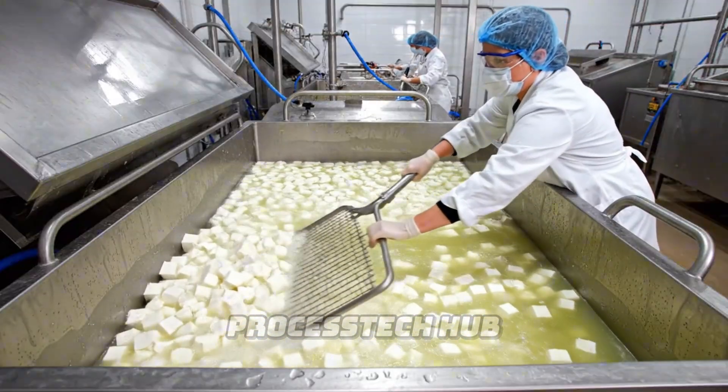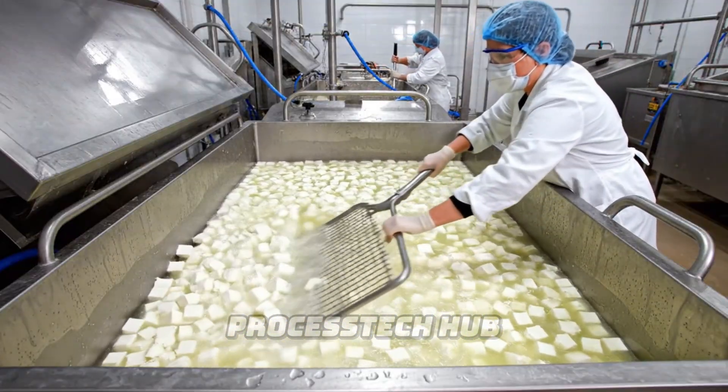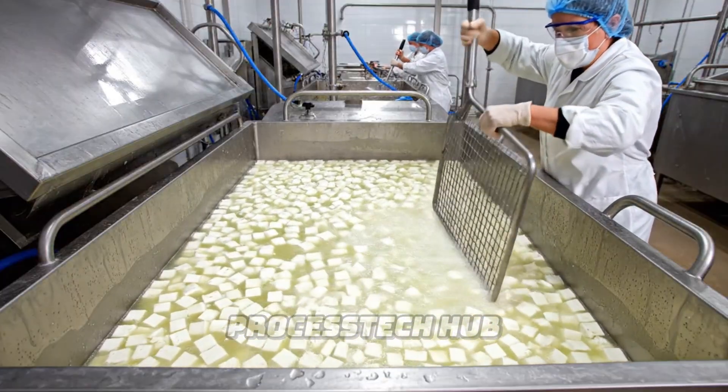After the milk has coagulated, the cheesemaker carefully cuts the curd, ensuring an even distribution for optimal moisture release.